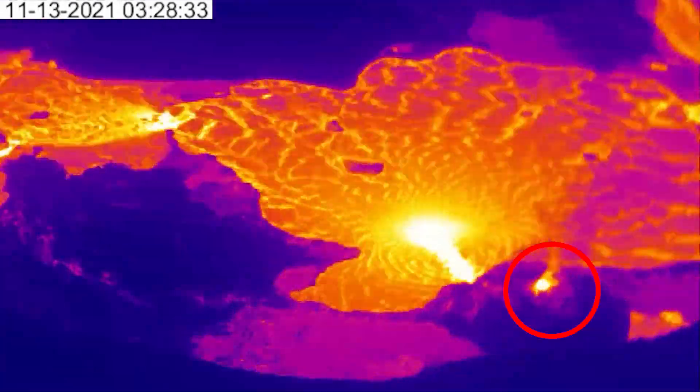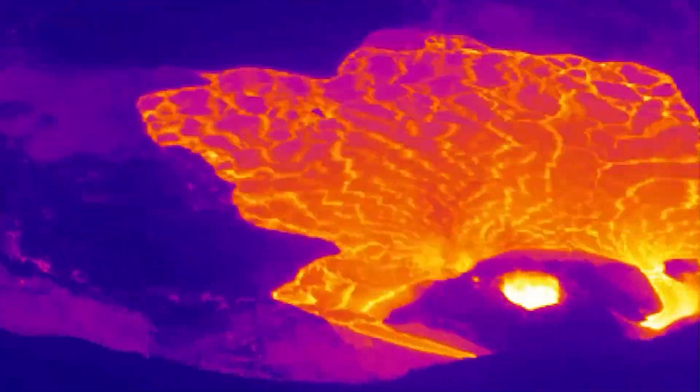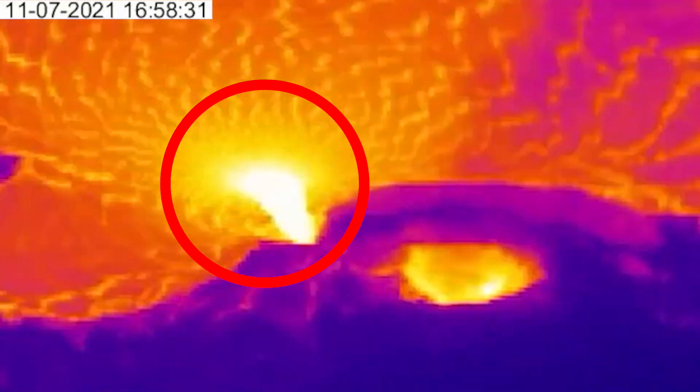Since then, the spatter cone has sprung two new lava outlets from its base near the western crater wall. These have fed new smaller streams of lava around the cone and down into the lake, one on each side of the still-active original entry point, which has been seen to be fluctuating in vigor.